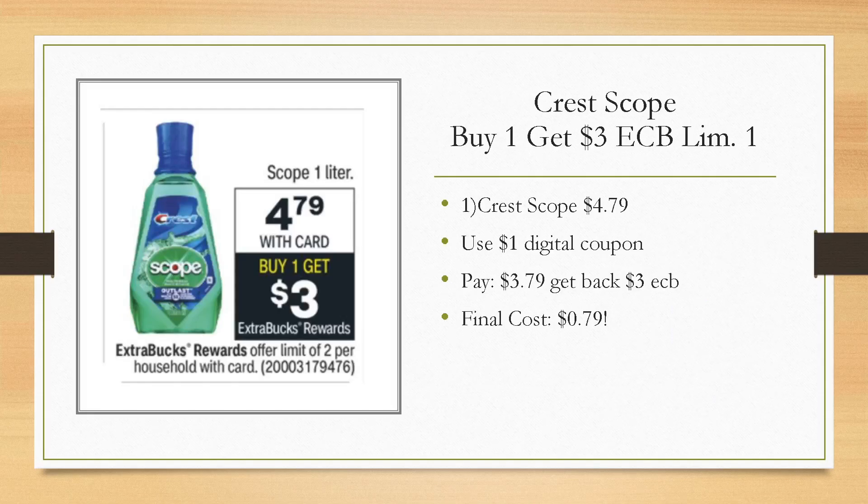Another beginner-friendly deal: you can grab a one-liter bottle of Crest Scope to get it for $0.79. It's buy one, get a $3 extra buck, limit of two. Just grab one of them, use the $1 digital coupon if you haven't used it already. You'll pay $3.79, get back a $3 extra buck, making it just $0.79 — which is amazing. Sometimes we'll get dollar-off mouthwash CRTs, so double-check your account and see if you have anything else you can add in to make it an even better deal.